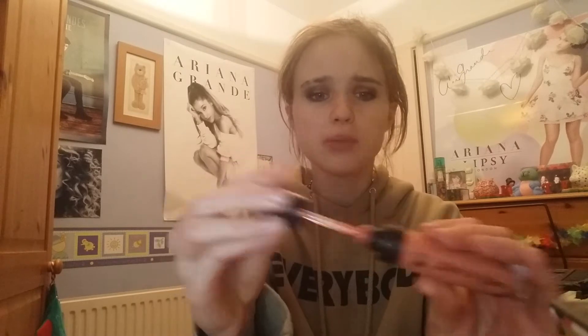I've also been really liking the Wet N Wild Megalast Catsuit Matte Lipstick in the shade Nudist Peach. It's really nice - at first when you put it on it smells a bit weird but it lasts really well and it's not too drying. I also love the Colourpop Lippie Stix - these feel really nice on the lips and they're a really good price.